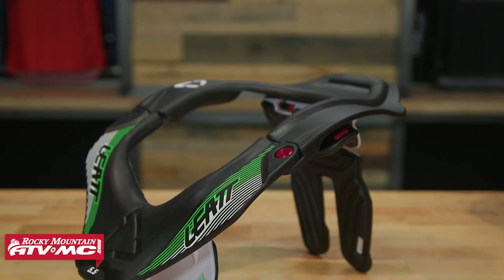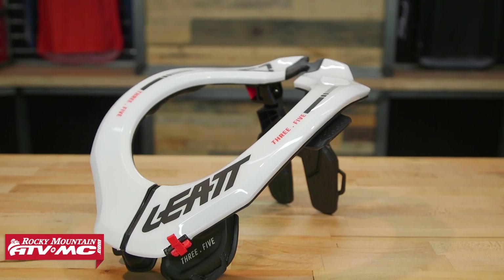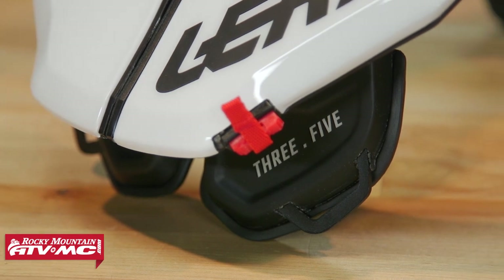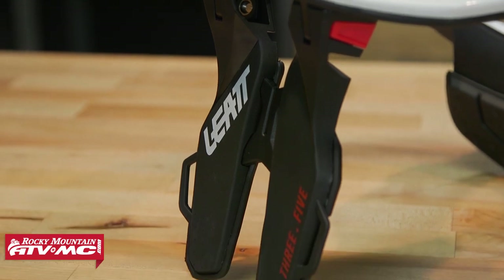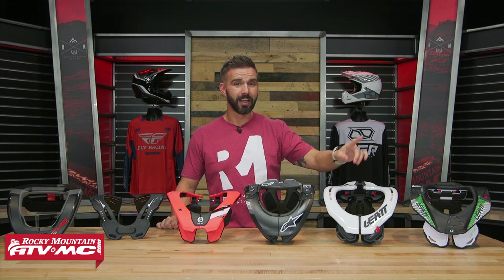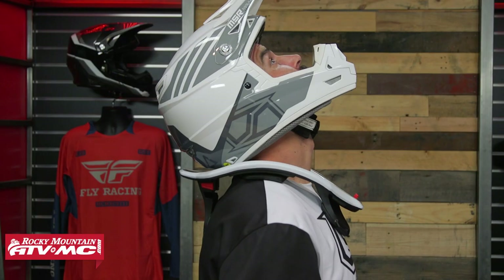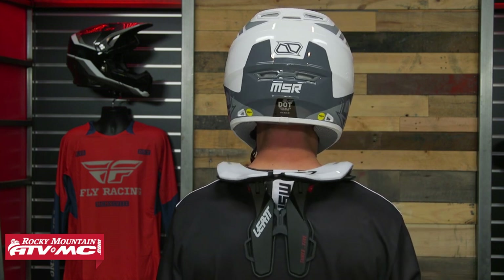From there you have the Leatt 3.5, the younger brother to the 5.5. You come down quite a bit in price, and what you're giving up is adjustability — you have three adjustment points on the back but none in the front. What I do like about this brace is that it's lighter than the 5.5, so it feels even lighter when you have it on. The strut on the back is about the same size as the 5.5, but again, you come down in price and it's lighter.